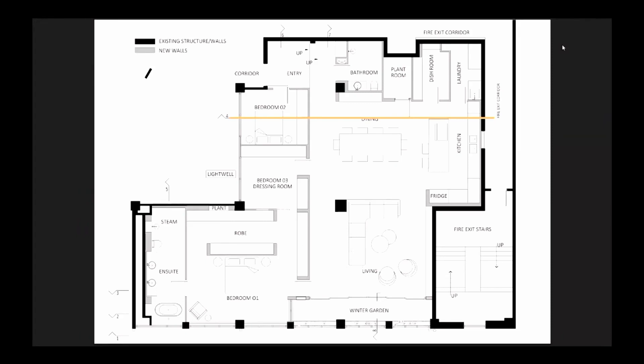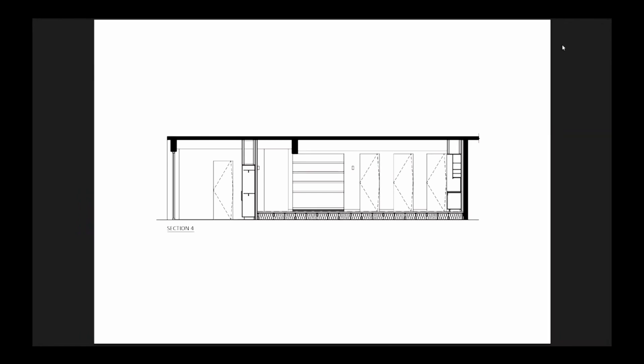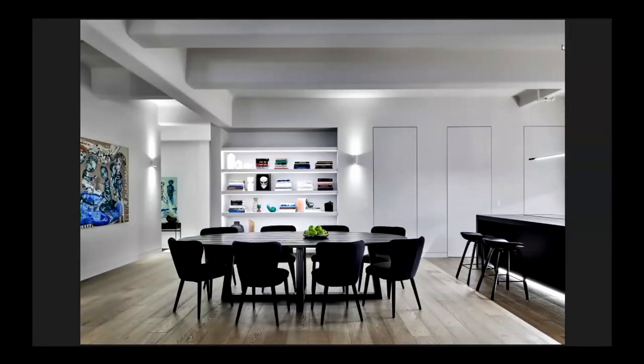The change in level occurs at the entry. All openings to rooms have pivot doors to blend seamlessly into the background. Shelving behind the dining table was designed to fit the client's very specific travel souvenirs.